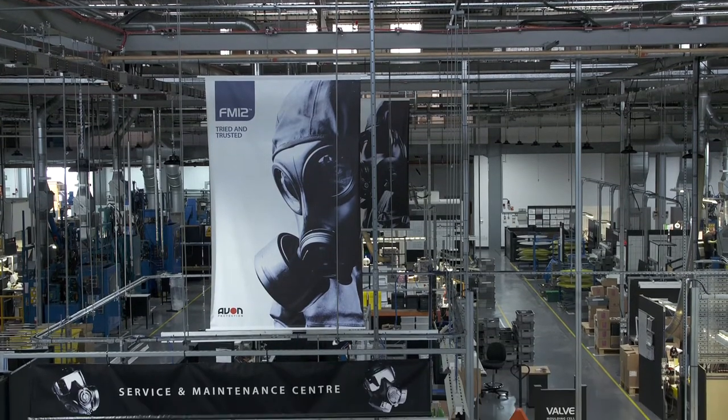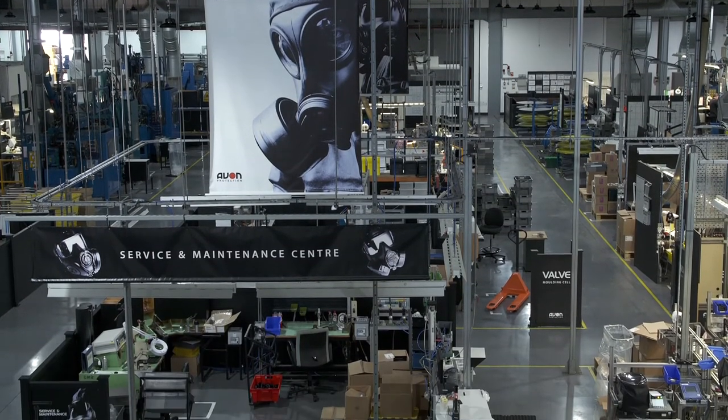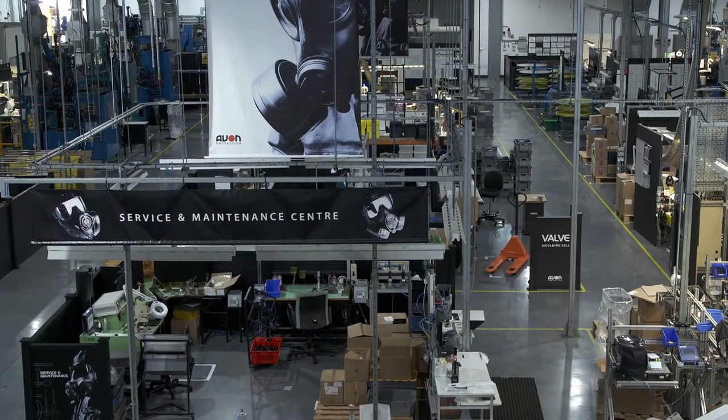Avon wants to get the best people they can for the job, be it male or female, to make sure they've got the best engineers to engineer the best products. I think we need more girls in engineering because we need to bring a different dynamic to the table and more diversity. There's a tendency for girls to shy away from careers like engineering — they worry it's too difficult. It can be difficult, but it's worth it. It's really rewarding.